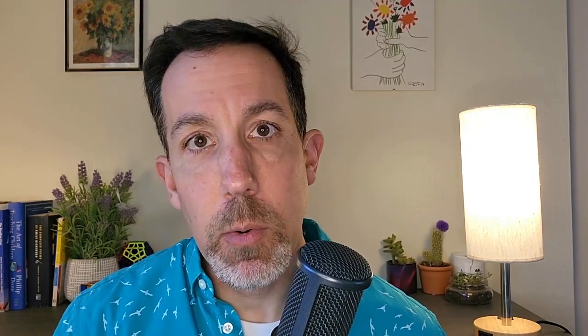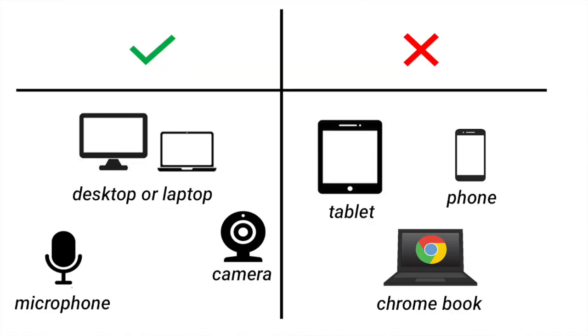There are a couple of tech requirements too — you need a microphone and a camera. You're also going to have to download some software, so know that's part of the at-home testing experience. But if all that's okay, then testing at home is on the table for you.